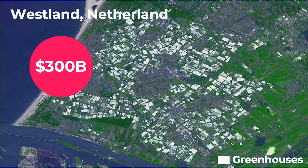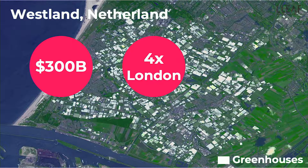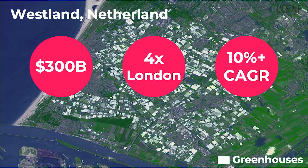We want to empower the $300 billion greenhouse market. That's now covering a large size, which covers about four times of Greater London. And this is a growing market — a growing trend at double digit in the global market.